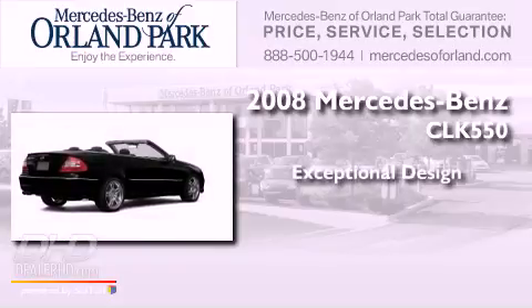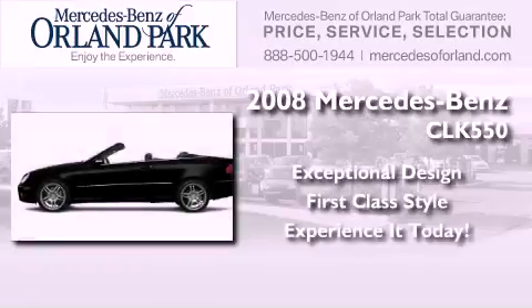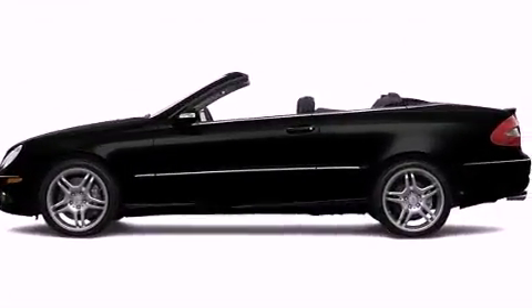This is a 2008 Mercedes-Benz CLK 550. All of the following features are included.